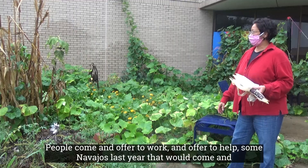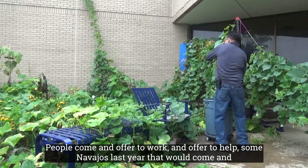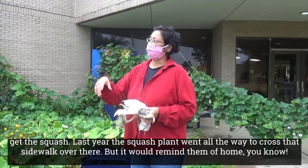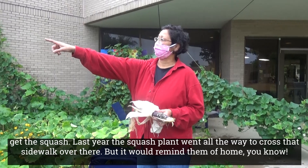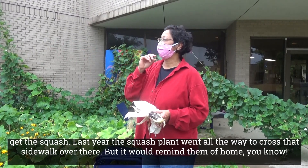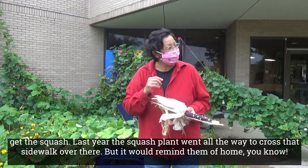People come and offer to work and offer to help. Some Navajos last year would come and get the squash. Last year the squash plant went all the way across that sidewalk over there, and it would remind them of home.